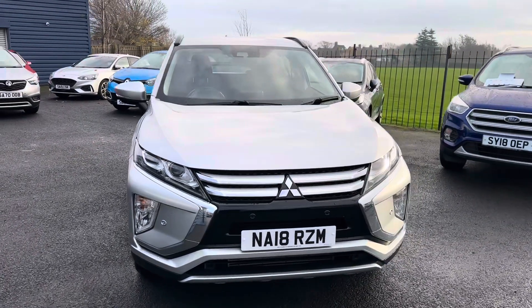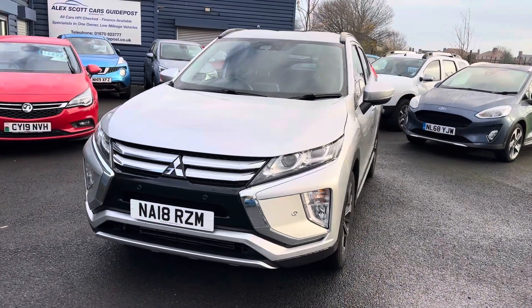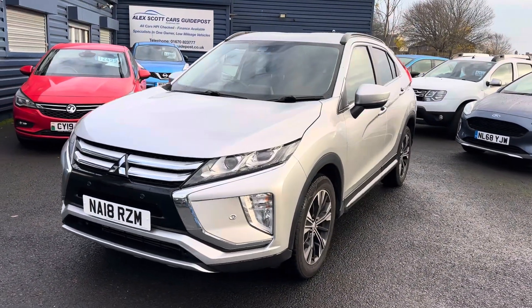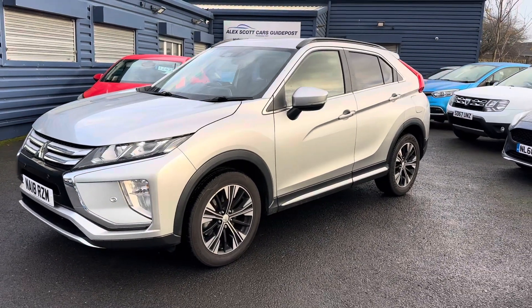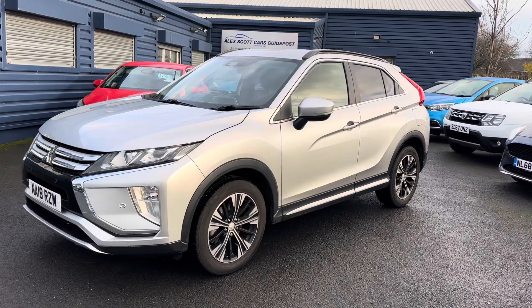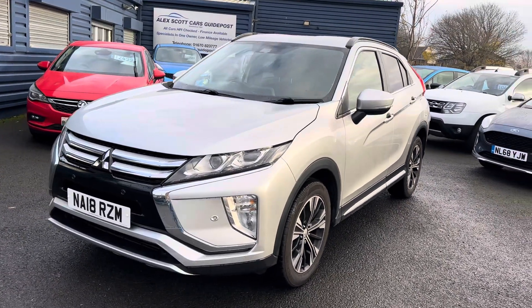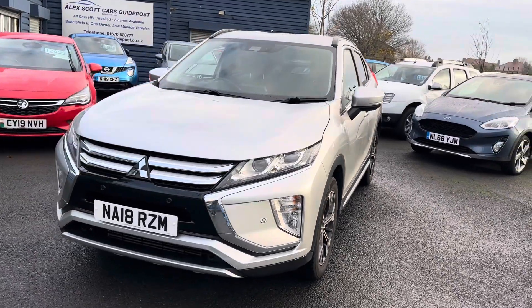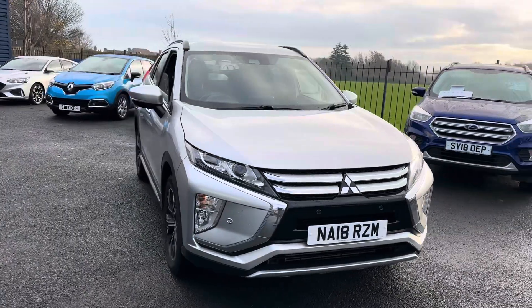Good afternoon and welcome to Alex Scott Cars, posting on Thumbtack. Pleased to offer for sale this lovely Mitsubishi Eclipse Cross 1.5 turbo, the Eclipse Cross 3 automatic. A really nice looking car with only 22,000 miles on the clock, full service history, two owners, MOT until August next year, and the car would get a full service before it left.